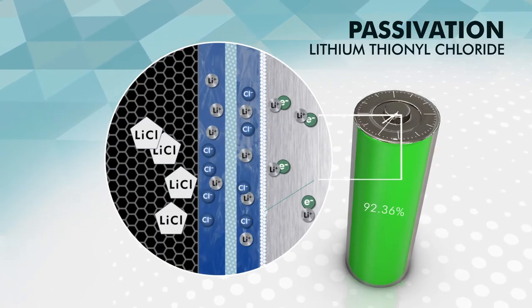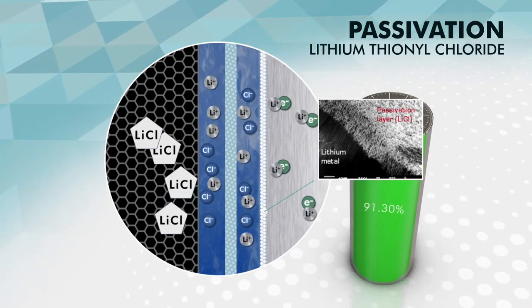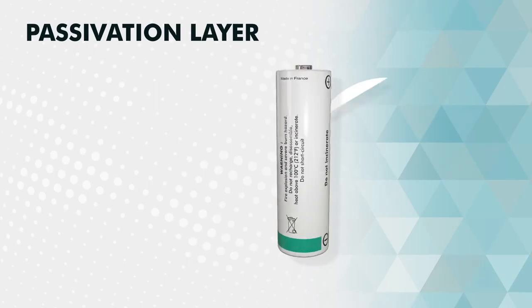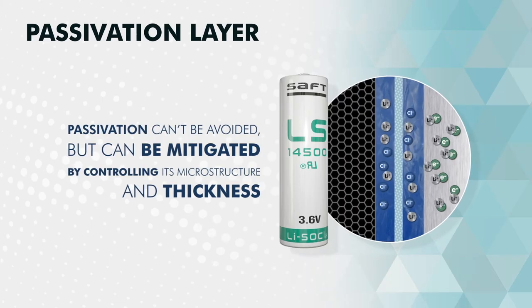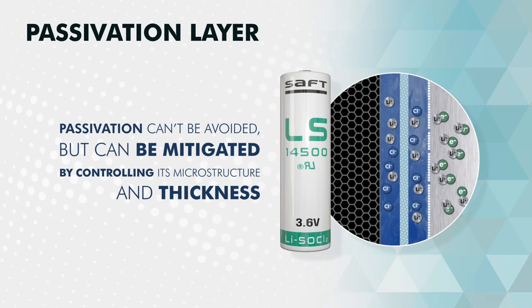This surface layer is called a passivation layer. It acts in a similar way to paint protecting against metal corrosion. It protects the cells from discharging on their own and enables their long shelf life. The passivation layer is electronically insulating, which may have some detrimental consequences for battery operation. Therefore, its structure, morphology, and build-up over time must be properly managed.